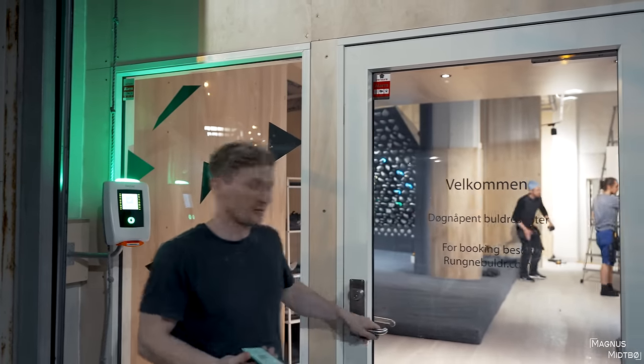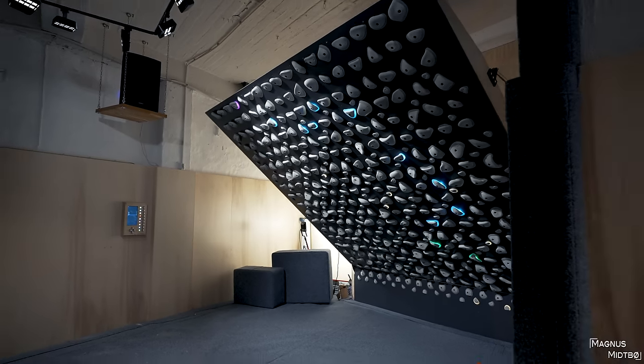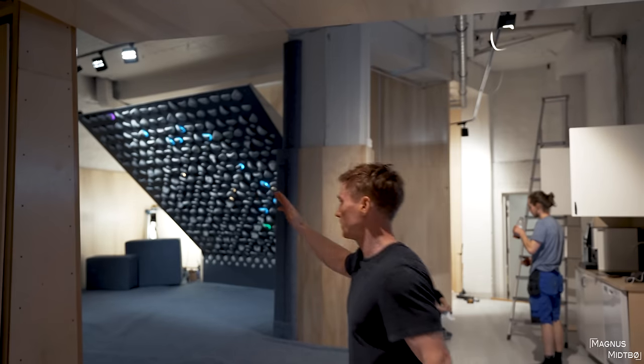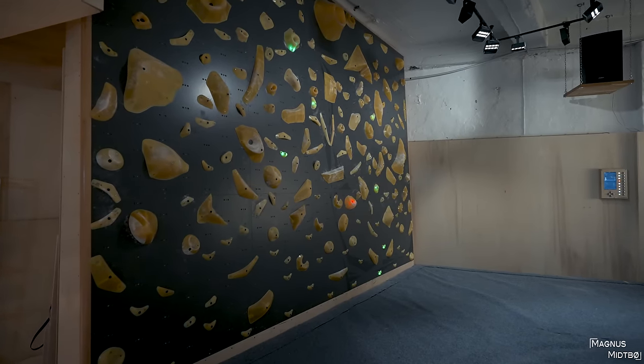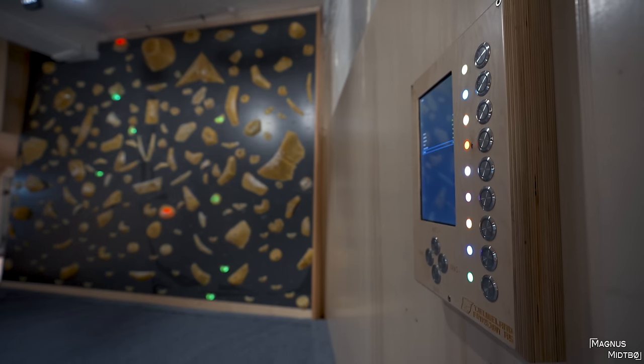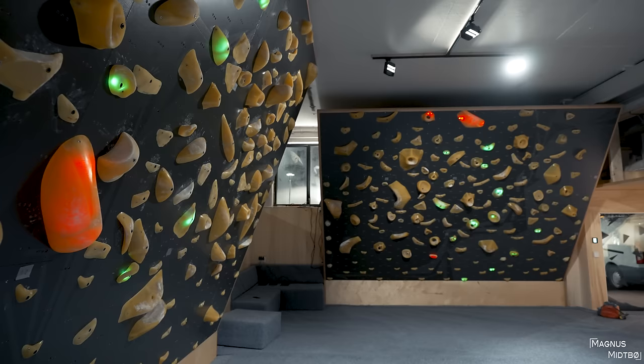It's completely unmanned — you scan in. Every gym is going to look a little bit different. This one has a slab wall, it also has a Kilter Board, there's a little kitchen, there's a bathroom, there's wardrobes. You don't even need the app — there are touchscreens all around. You select the boulder you want to try. Right now there is only one boulder at a time on the wall, but eventually you'll be able to have multiple boulders at the same time.